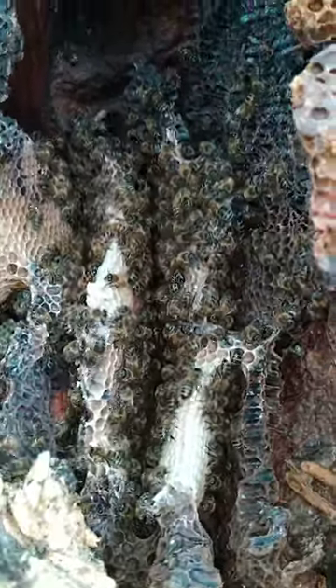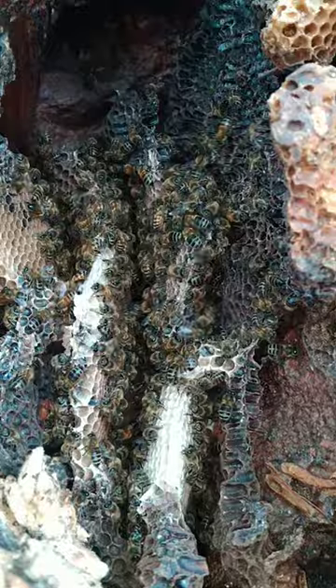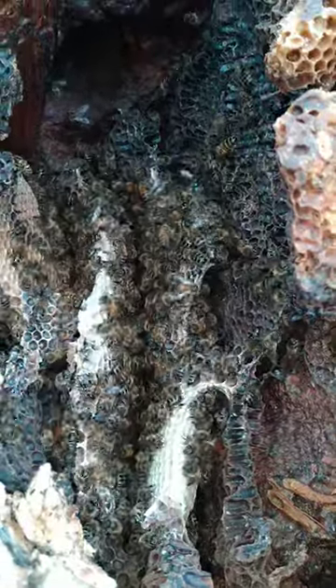We've put some more sugar syrup in there before we go, just to give them an extra boost, and make sure they've got some calorie energy and liquid stores, to create heat and wax and grow the interior, during this horrible spring we've got going at the moment.